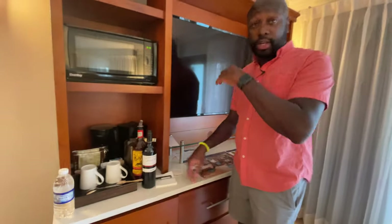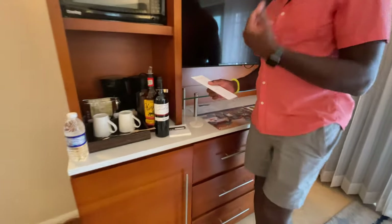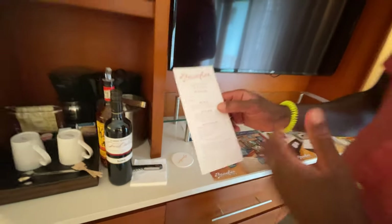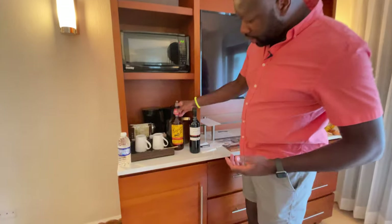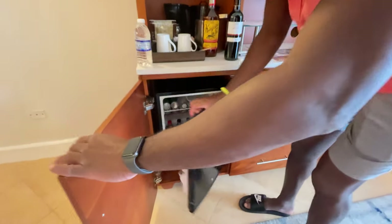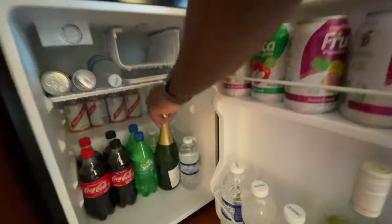This is an all-inclusive resort, so you can get as much liquor and wine as you want. As a concierge room, there's a list and you can call up the concierge and they'll bring up whatever you want. We got some wine, and since we're in Jamaica, we got some Appleton rum, which is pretty good. Carmen loves white wine.